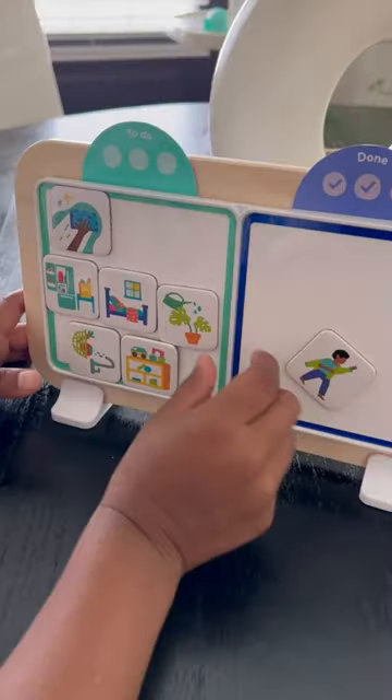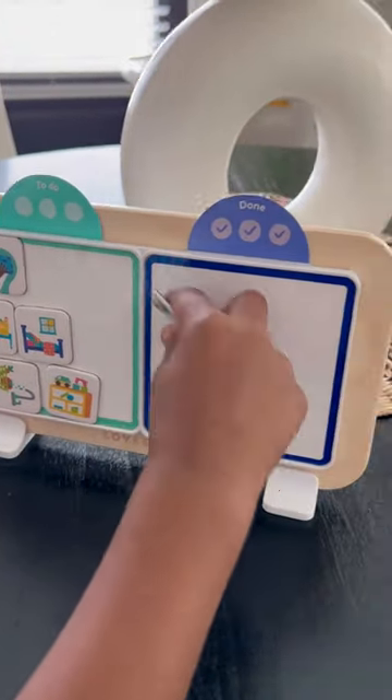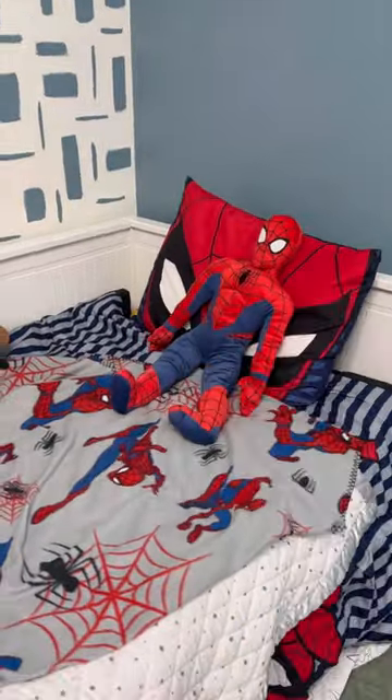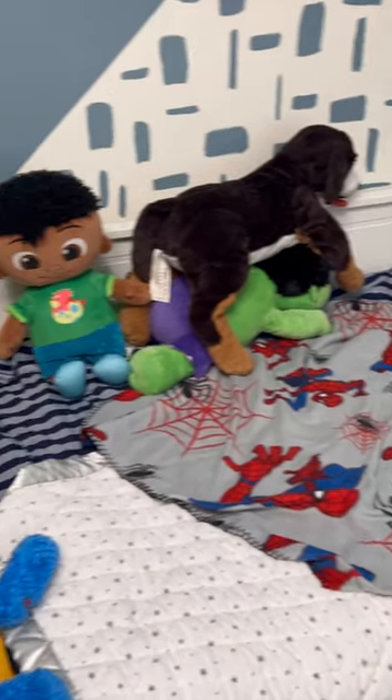Some tasks he does are getting dressed, watering plants, fixing his bed, picking up toys, and cleaning fruit. He feels so accomplished and is always happy when he finishes his tasks, because he sometimes gets a nice treat at the end.